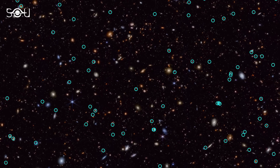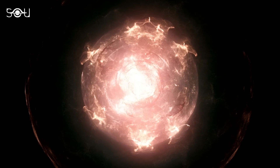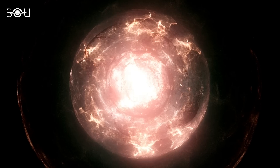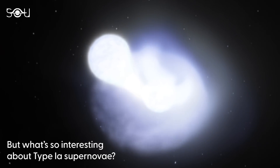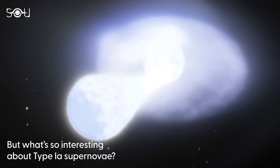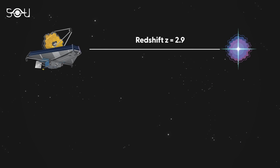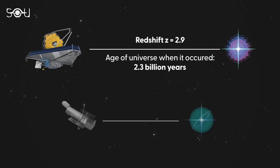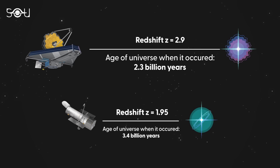The researchers confirmed the farthest supernovae ever spectroscopically identified, with a redshift of 3.6 — meaning its star exploded when the universe was only 1.8 billion years old. It was a core-collapse supernova, an explosion of a massive star. Astrophysicists are particularly interested in type 1a supernovae, and scientists recently identified one at a redshift of 2.9, meaning the light from this explosion began traveling to us 11.5 billion years ago when the universe was just 2.3 billion years old. The previous record for the farthest spectroscopically confirmed type 1a supernova was at a redshift of 1.95, dating back to when the universe was 3.4 billion years old.